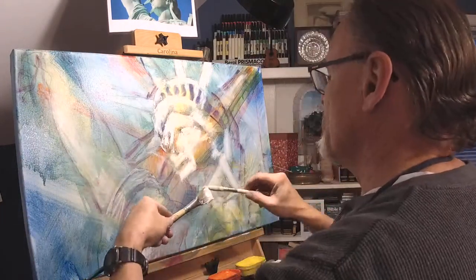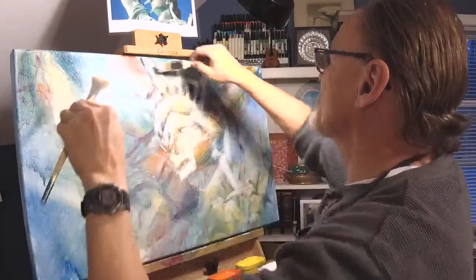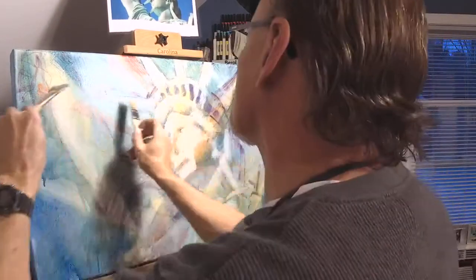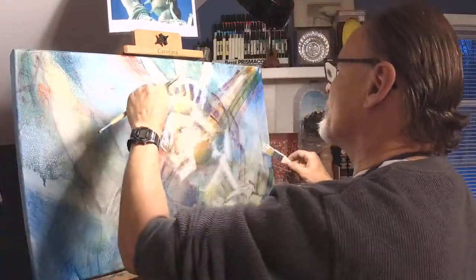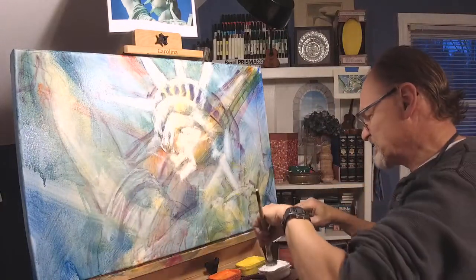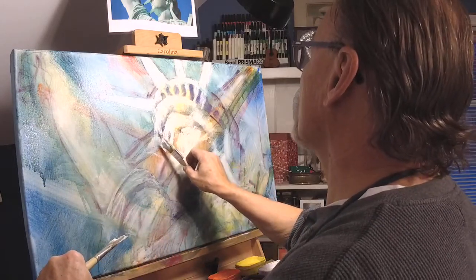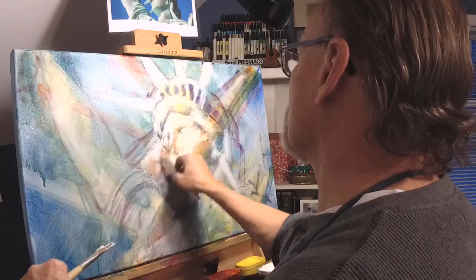Instead of trying to hurry up and get your painting realistic or accurate, just allow the image — the accuracy — to emerge out of the mist slowly, little by little. Don't try to do it all at once. Let it appear slowly. The mistakes you make in the earlier stages are quite important in the final look of the painting.